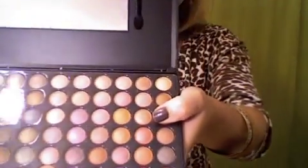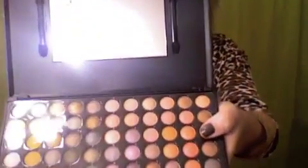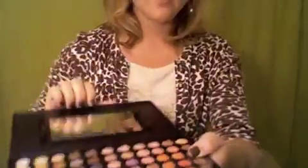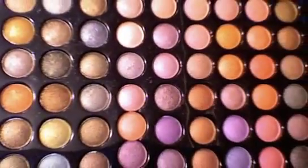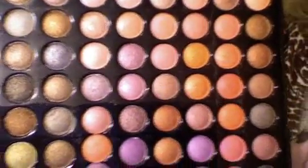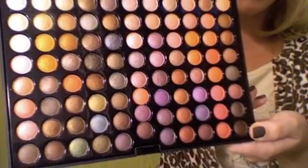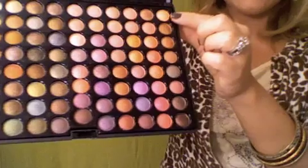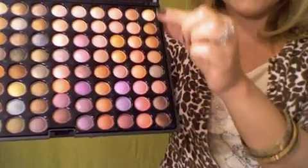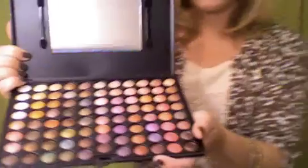It came with — it looks very professional the way that it's made. It came with a little mirror. And then if you take this out, look at all of those colors. It's just so pretty. And you can mix and match. I'm kind of overwhelmed right now because I really don't know which colors to wear with what, so I'm just kind of experimenting. You can go down the line this way and mix and match, or you can go this way and mix and match. It's pretty awesome.